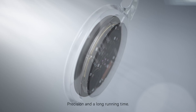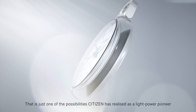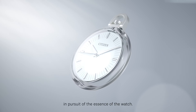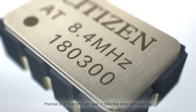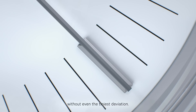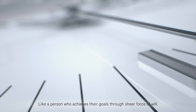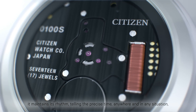Precision and a long running time. That is just one of the possibilities Citizen has realized as a light-power pioneer in pursuit of the essence of the watch. Precise to plus or minus one second per year, it tells the time self-reliantly. Tirelessly, it marks the seconds in their purest and most refined form without even the tiniest deviation. Like a person who achieves their goals through sheer force of will, it maintains its rhythm, telling the precise time, anywhere and in any situation.